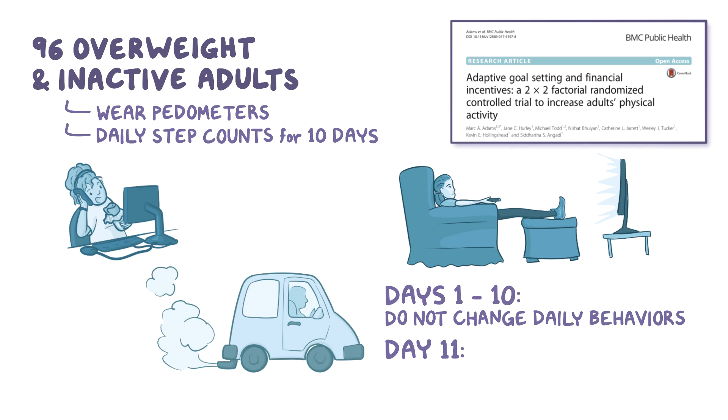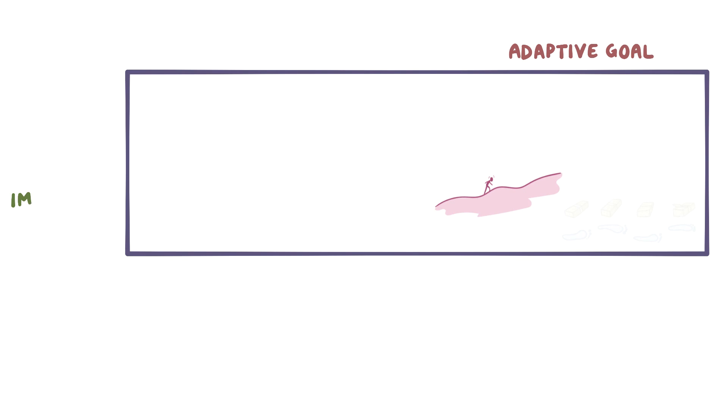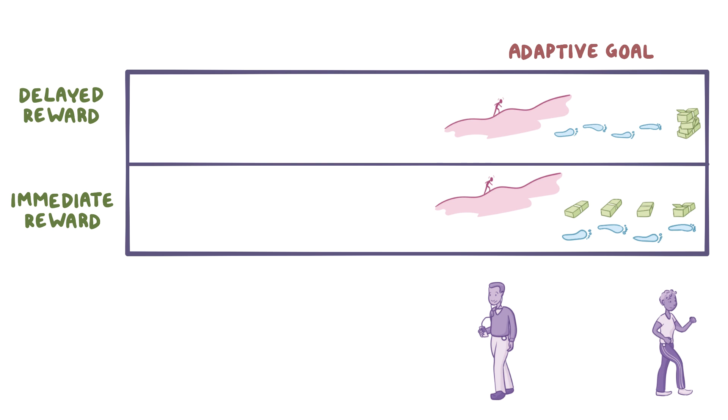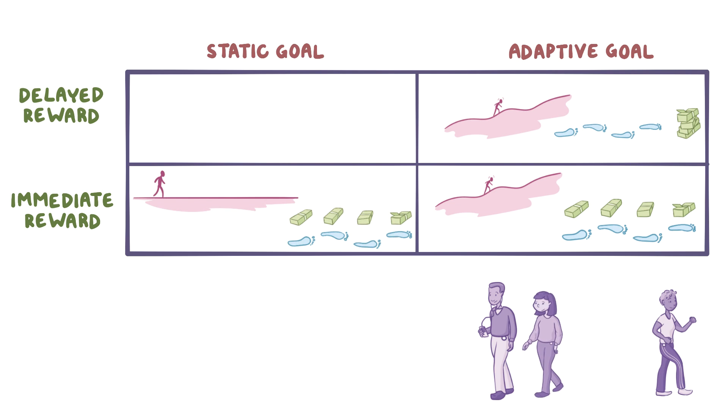On day 11 of the study, which was the beginning of the intervention phase, all participants were sent an email that encouraged them to strive for an ultimate target of 10,000 steps per day for at least five days a week. They were then randomized into four groups: an adaptive goal and immediate reward group, an adaptive goal and delayed reward group, a static goal and immediate reward group, and a static goal and delayed reward group.